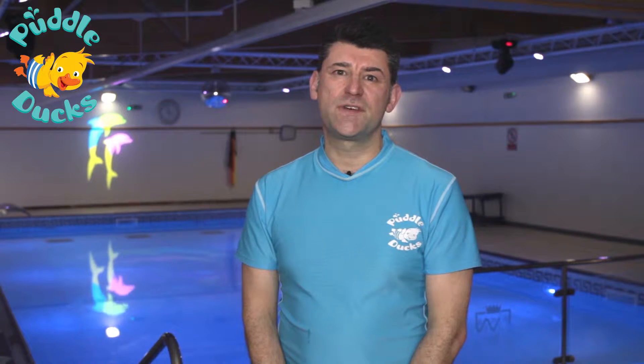Hi, I'm Clive from PuddleDucks. Thank you for joining me today here at the Blue Wave Hydrotherapy pool at Margate. Today we're going to be looking at some advice videos for children aged between 6 and 15 months.